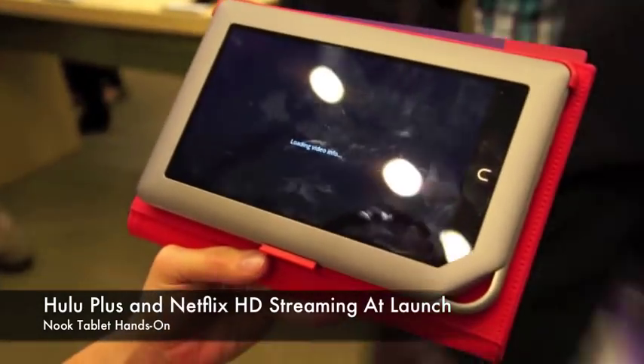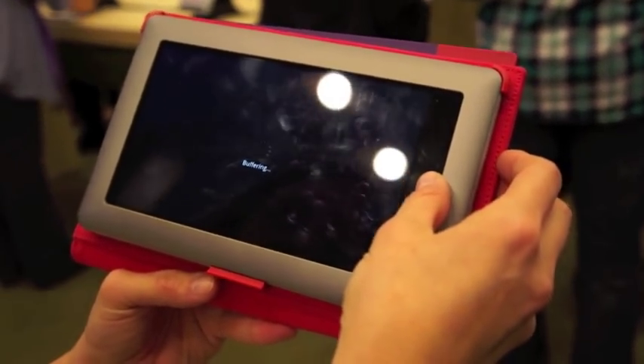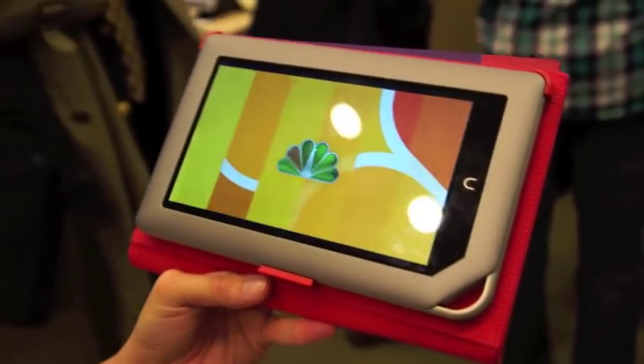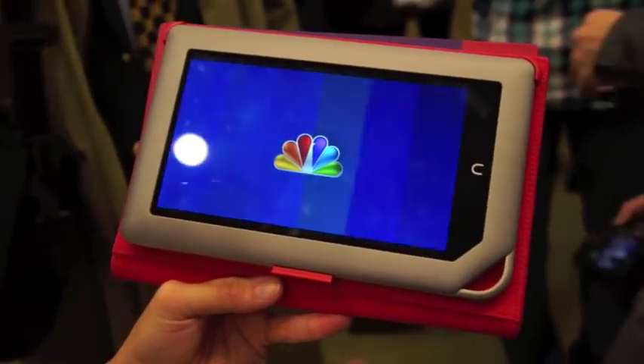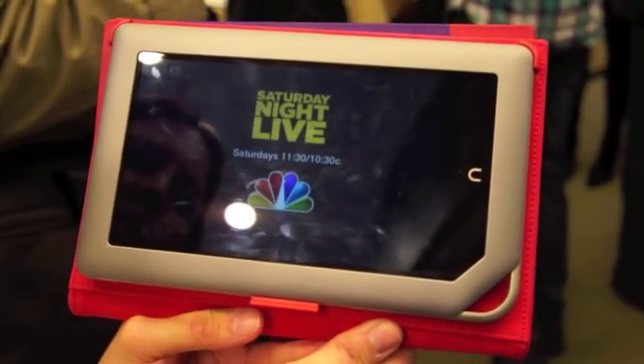I'm on public Wi-Fi here that everybody's on, but I've been using it at home myself and it's just super fast. Again, the color and vibrancy of the screen — it's just a great size for that kind of content.